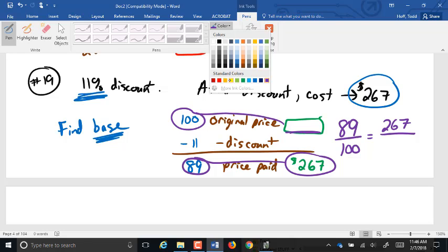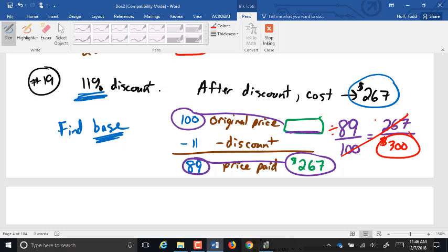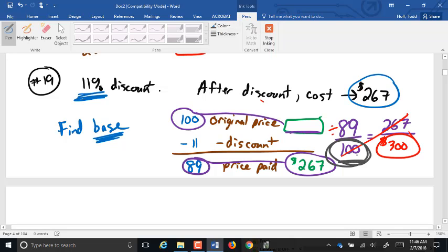Cross-multiplying and dividing: 100 times 267 divided by 89 gives you $300 for the original price. A common question is: couldn't you just find 11% and add it back on? Unfortunately no — doing it that way makes the $267 the base, but it is not; it's the amount after the portion has been taken out. So percent increase and decrease problems like that are a little bit tricky.